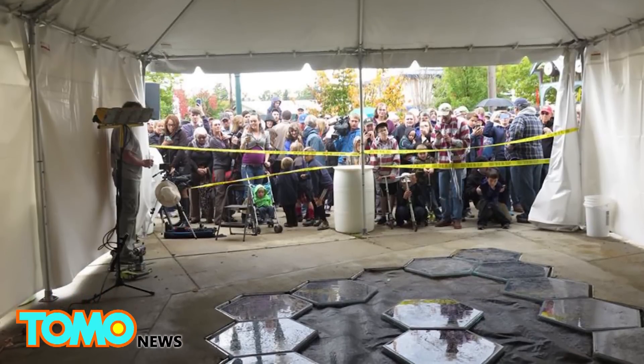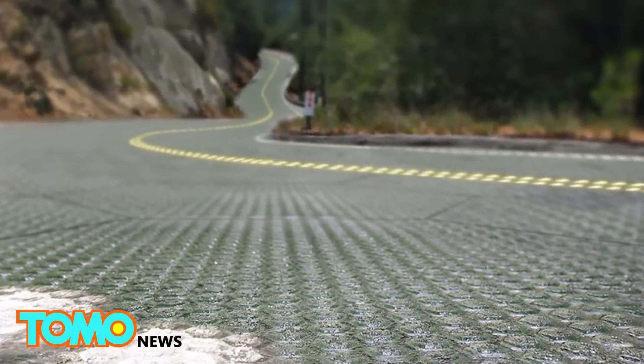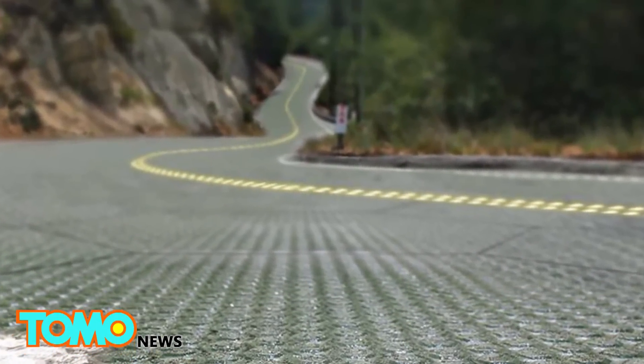It is reported that the Missouri Department of Transportation intends to install 20-by-12-foot panels to cover sidewalks at rest areas off Route 66 in a trial phase.